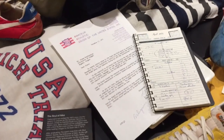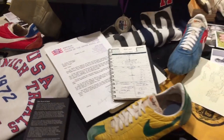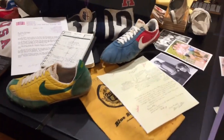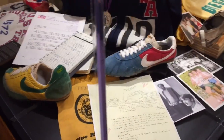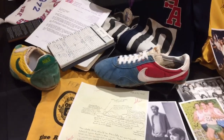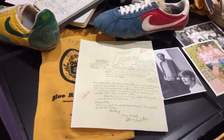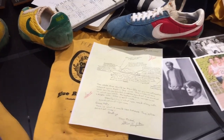Over here is a letter to Steve, some Olympic gear, and a pair of vintage Nike pre-Montreals made for Steve to wear in the Montreal Olympics, and a letter from Steve Prefontaine.